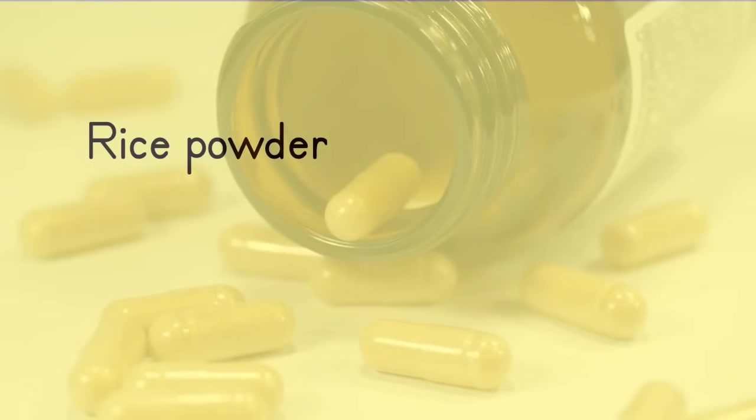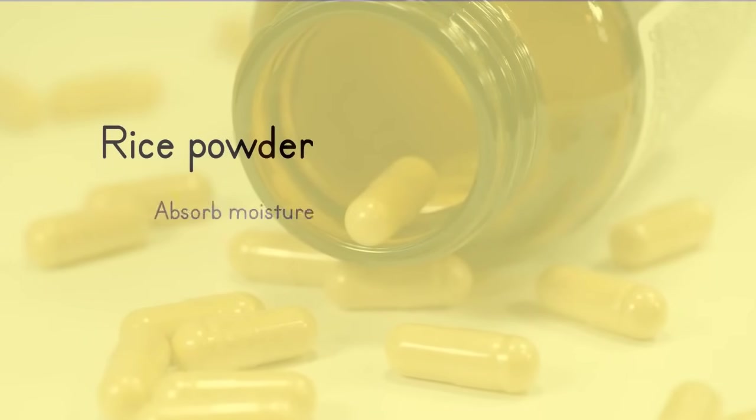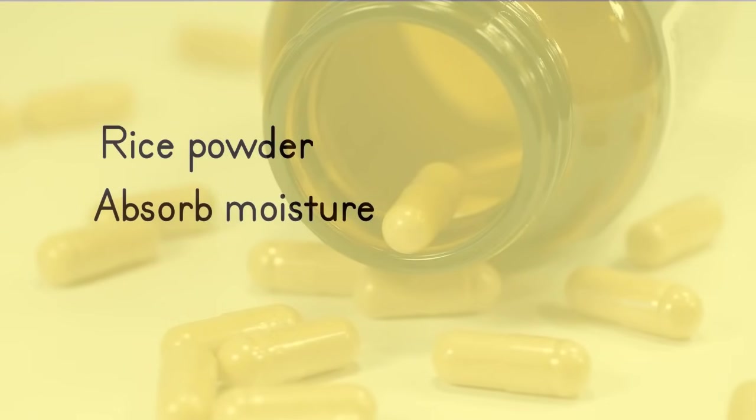Some manufacturers use rice powder or sucrose as fillers to absorb moisture. While these are considered healthier alternatives, they contain sugar and/or carbohydrates, potentially objectionable to some individuals.